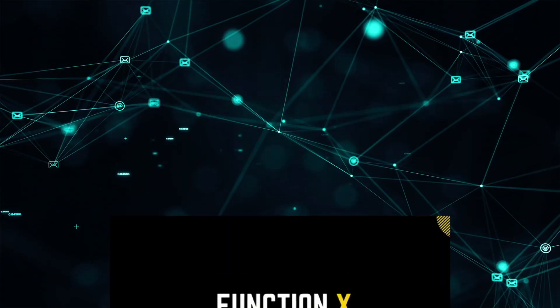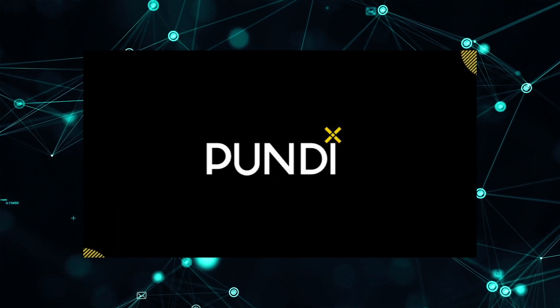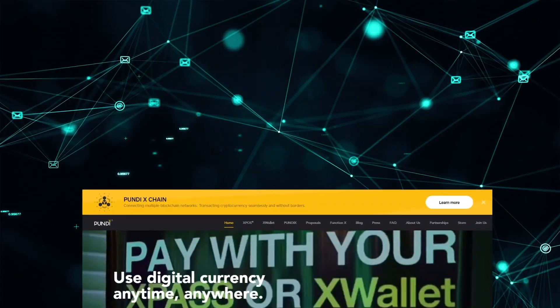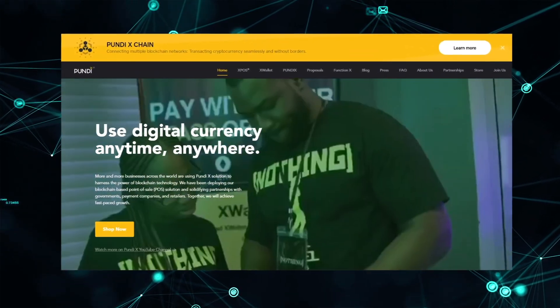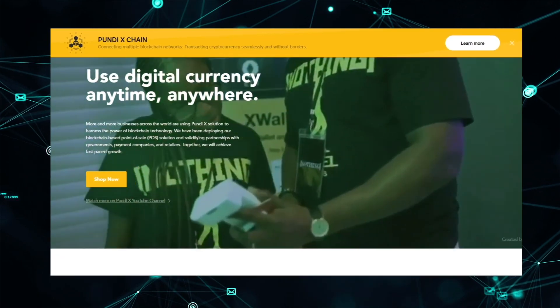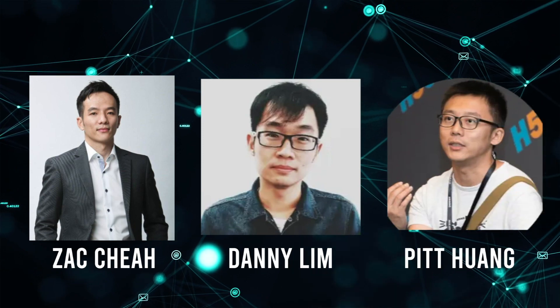FunctionX. Many of you may not be familiar with that name, but what about PundiX? I'm sure some of the OGs will recognize it because PundiX has been in the crypto space for quite some time, and they just happened to also develop FunctionX. PundiX was founded in 2017 by Zac, Danny Lim, and Pitt in Jakarta.